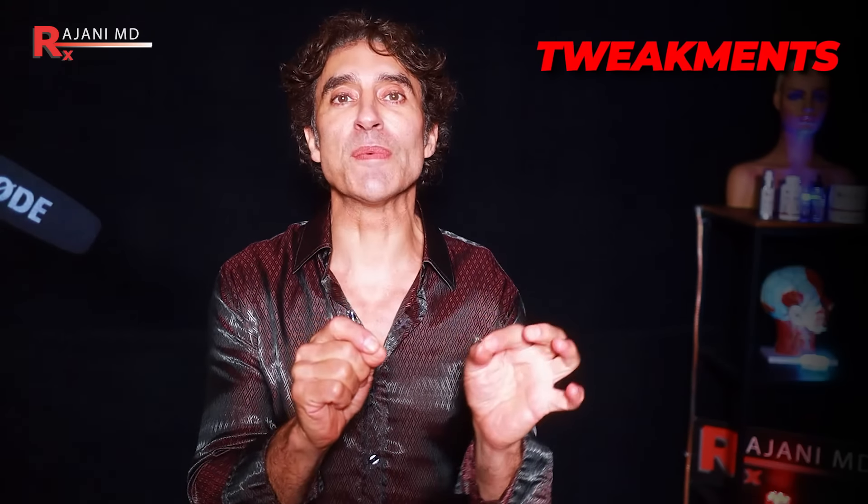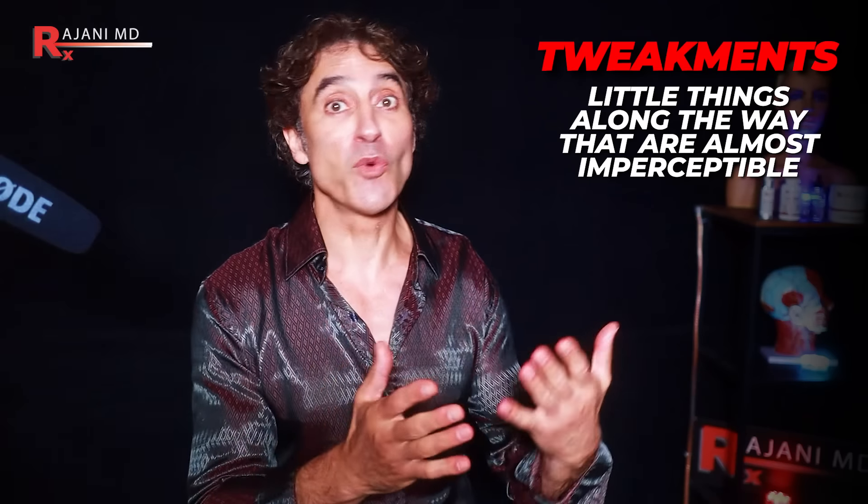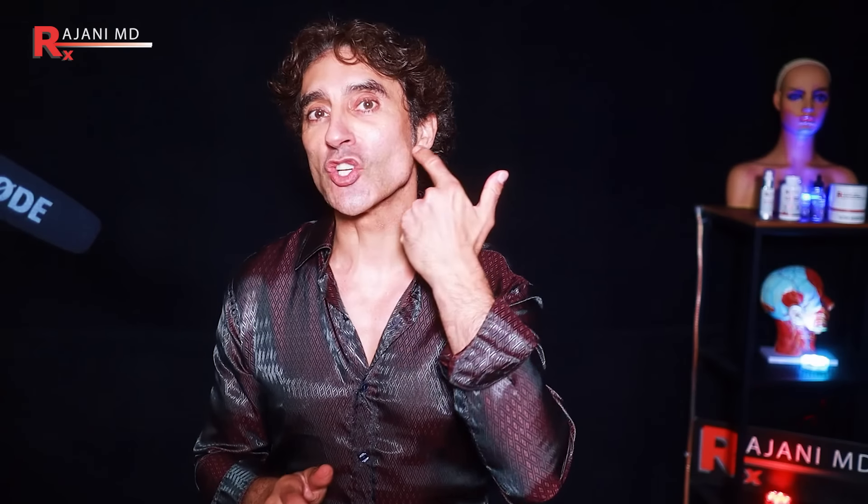Look at Tom Brady recently — he was critiqued for having too much Botox, but if you look at his earlier pictures, he had a more round face. As he aged, his face became more chiseled. A lot of that's natural, but someone in his position is going to do tweakments — little things along the way that are almost imperceptible. He has that hollow cheek look and not a lot of other hollows that say age. Studies have also shown this is attractive; when 20,000 people were shown pictures, they picked people with hollow cheeks and high cheekbones as more attractive.